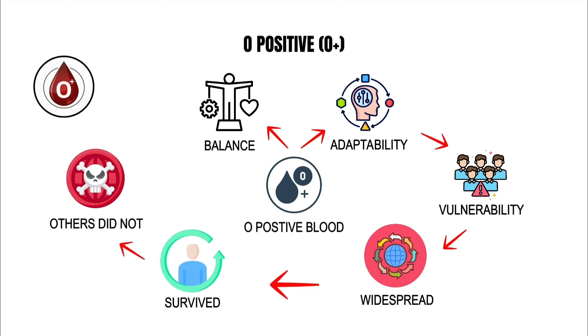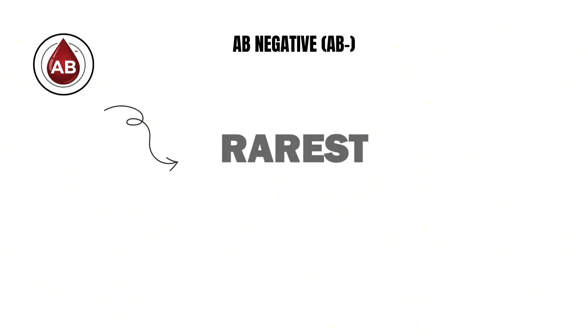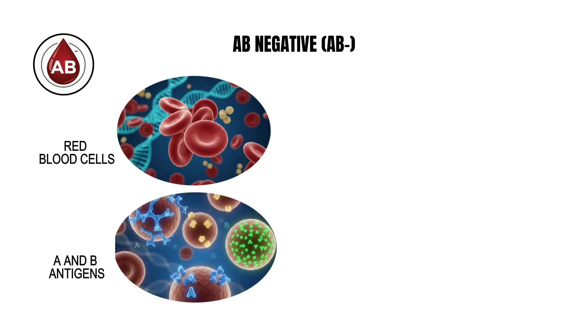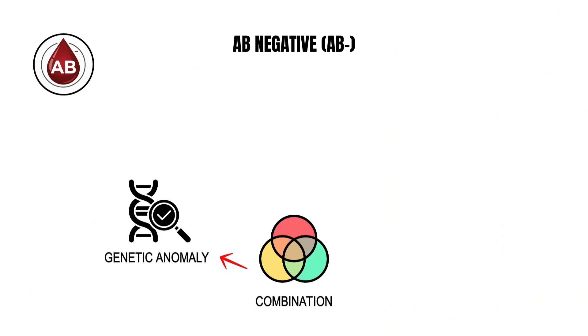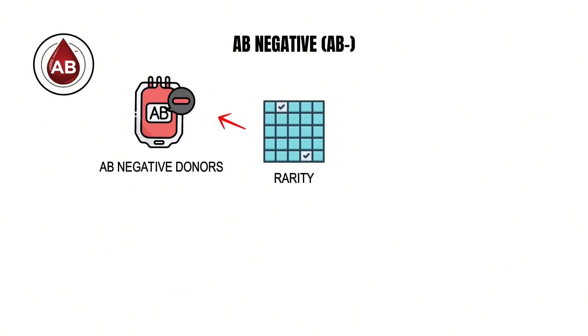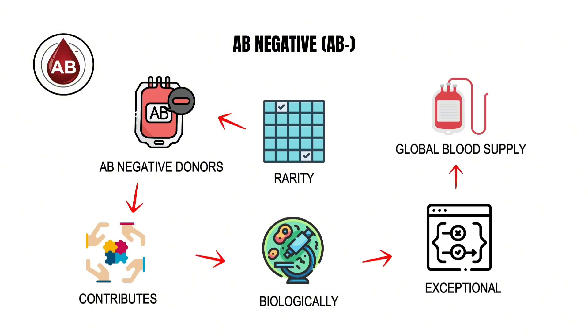AB negative blood is the rarest of the eight primary blood types, found in less than half of one percent of the world's population. Its red blood cells carry both A and B antigens yet lack the RhD factor. This specific combination makes it almost a genetic anomaly — extremely rare, medically valuable, and evolutionarily intriguing. The rarity alone means that each AB negative donor contributes something biologically exceptional to the global blood supply.